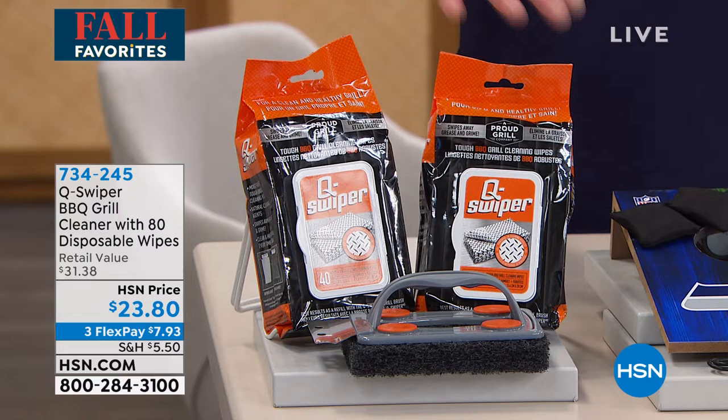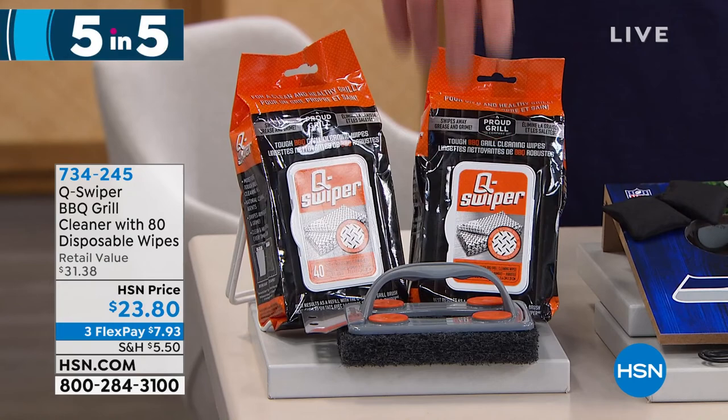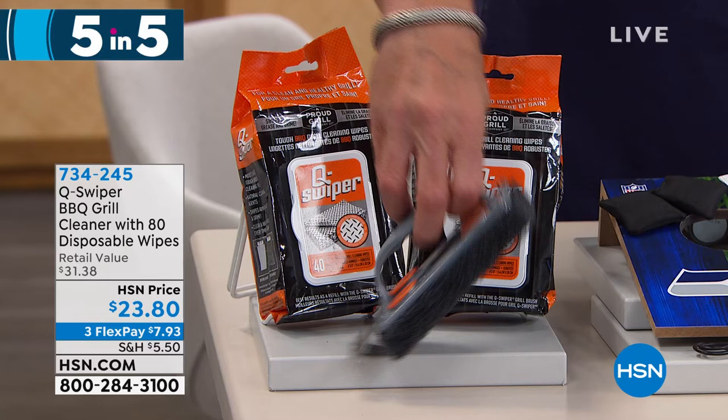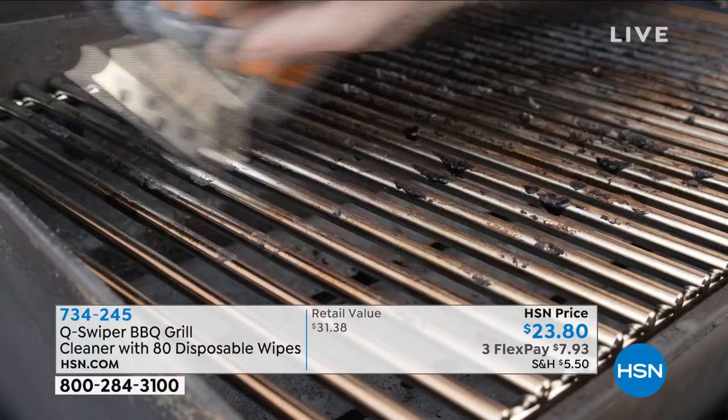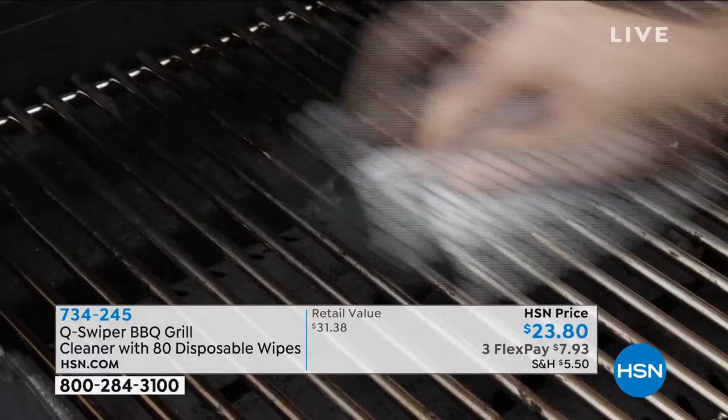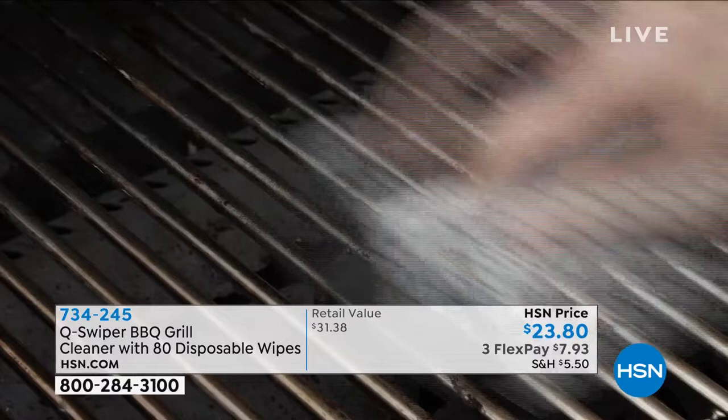If you need to clean your barbecue grill, the Q Swiper is the way to go. You get the cleaner pad with the scraper and 80 wipes to help clean off your grill. The extra-stiff pumice-stone-like bottom and aerated surface gets all that mess off your grill and scrapes all the little tines. It is $23.80 on FlexPay — item 793. A great addition if you bought that grill today or already own an existing grill.